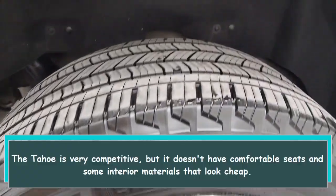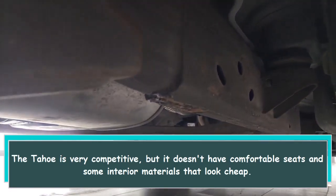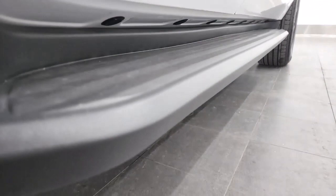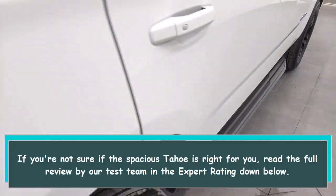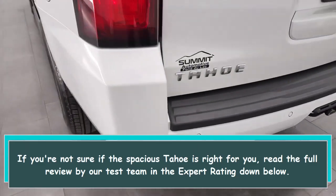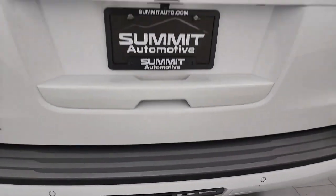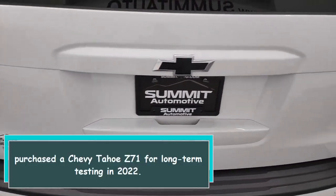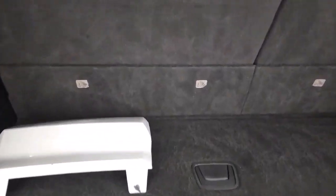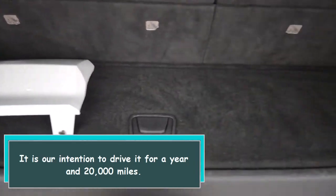The Tahoe is very competitive, but it doesn't have comfortable seats and some interior materials look cheap. If you're not sure if the spacious Tahoe is right for you, read the full review by our test team in the expert rating below. We purchased a Chevy Tahoe Z71 for long-term testing in 2022, with the intention to drive it for a year and 20,000 miles.